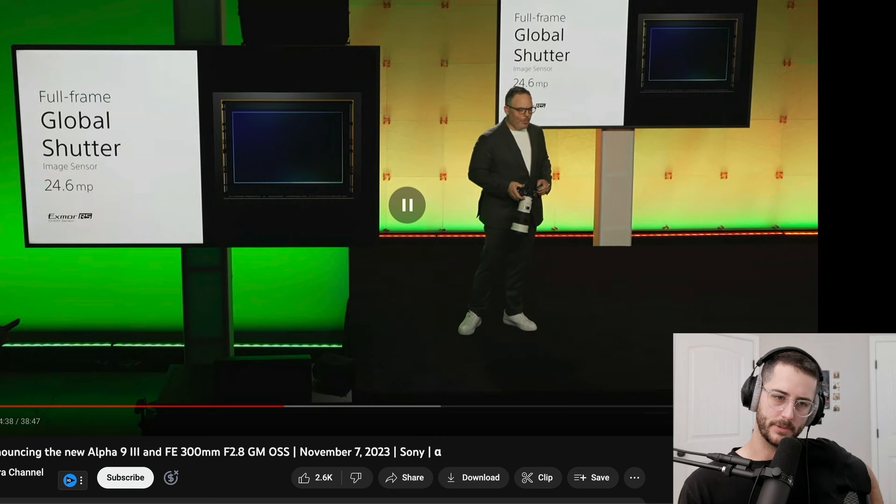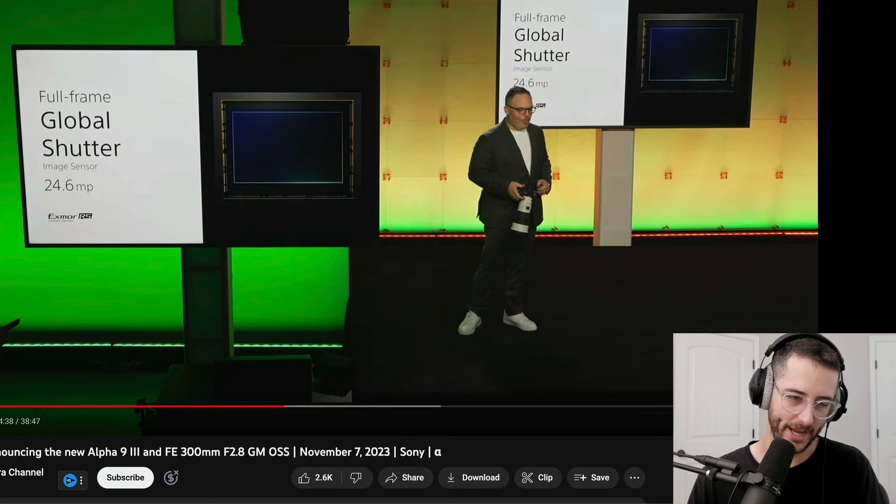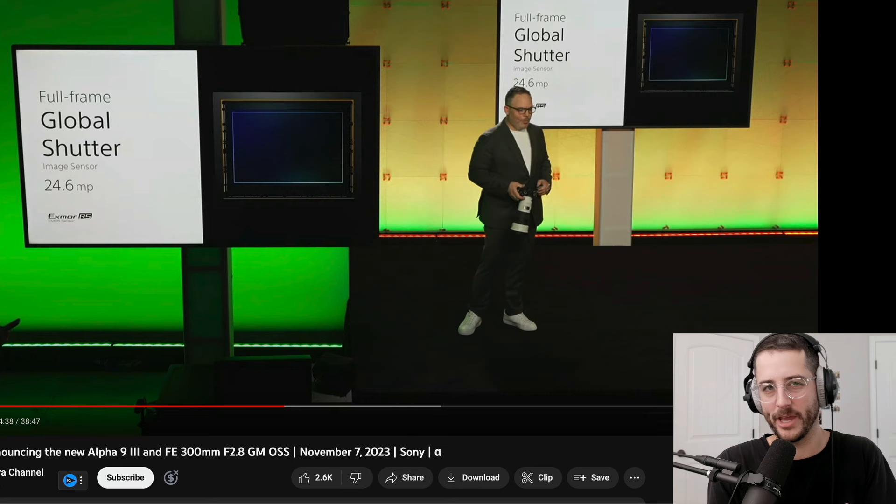Sony and Canon are the only companies in the world that have sensor fabs, as far as I'm aware. Canon makes their own sensors, and Sony makes sensors for everybody — that includes Panasonic, Fuji, Nikon, Leica, Hasselblad, and of course the iPhone. I think a lot of the success Sony has had in the camera division and sensor technology comes from the fact that Apple pays them billions of dollars to develop the sensors for their phones. So he's right — Sony is the only company that could really push the industry towards this global shutter.